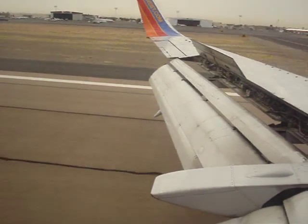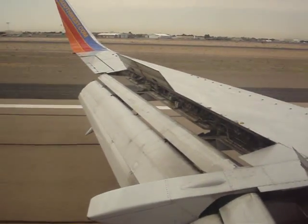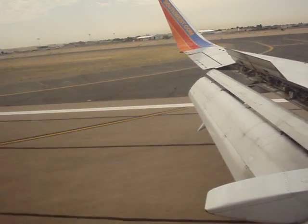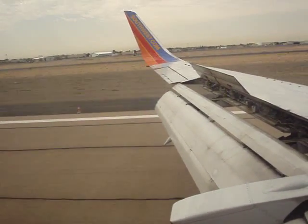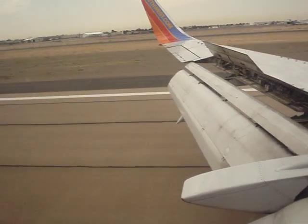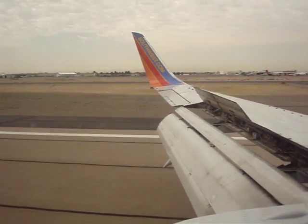Oh my gosh, Hanny, what do you think of this? See that right there — that is the engine inside the wing. The next flight we're going to is Phoenix, Arizona.